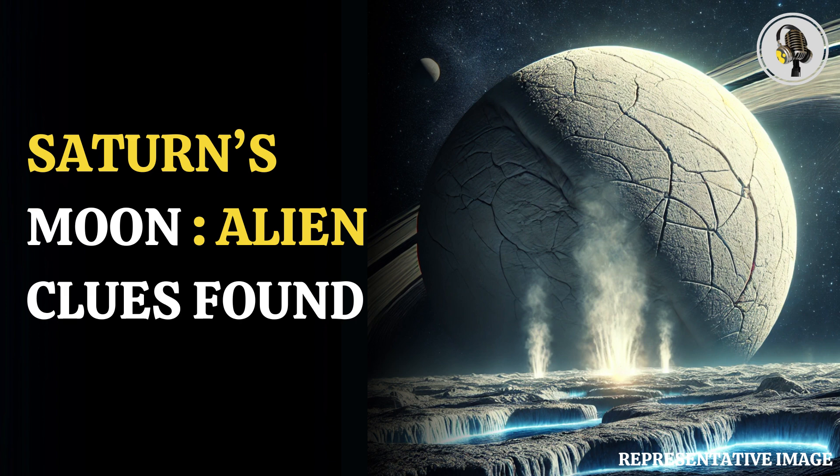Saturn's moon Enceladus is one of them. Enceladus is an icy world, and scientists think that under its icy surface there is a vast global ocean. It is almost an equation that where there's water, there's life.